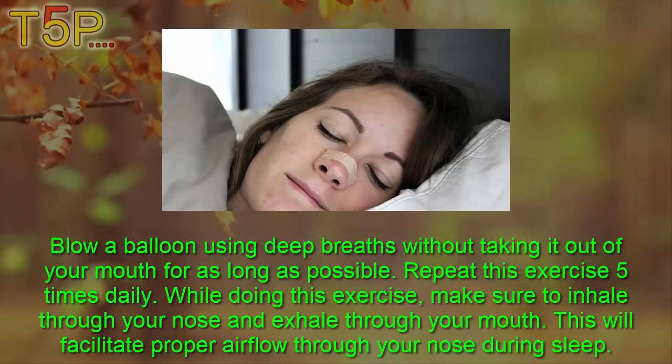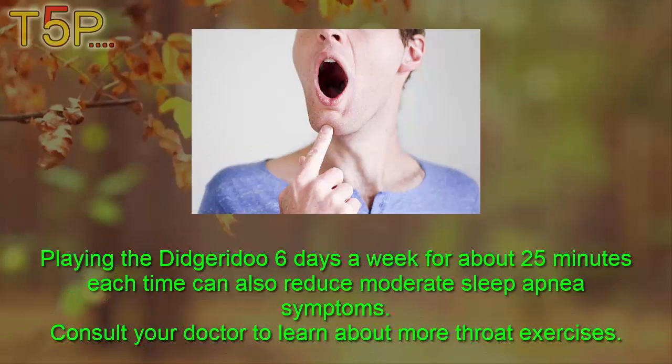Blow a balloon using deep breaths without taking it out of your mouth for as long as possible. Repeat this exercise five times daily. While doing this exercise, make sure to inhale through your nose and exhale through your mouth — this will facilitate proper airflow through your nose during sleep. Playing the didgeridoo six times a week for about 25 minutes each time can also reduce moderate sleep apnea symptoms. Consult your doctor to learn about more throat exercises.